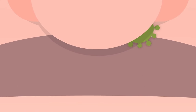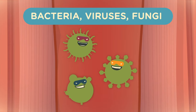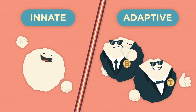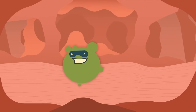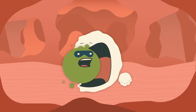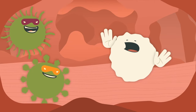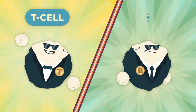Your body is constantly under siege by pathogens. When these get inside, your immune system has two types of responses: innate and adaptive. The innate immune system is your first line of defense — it's composed of standard white blood cells that eat pathogens. But some pathogens are too strong or clever for them.